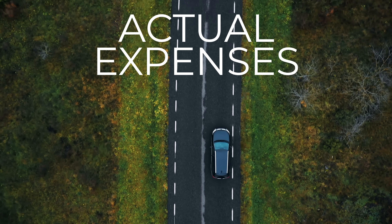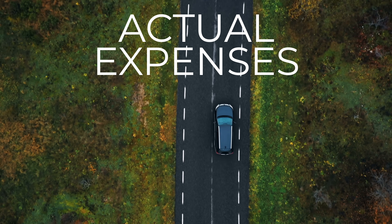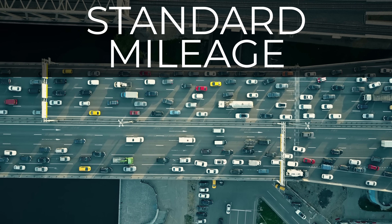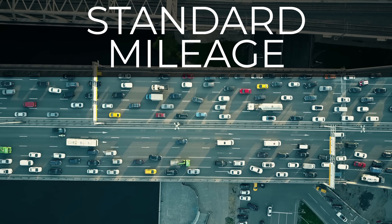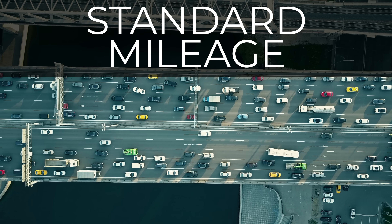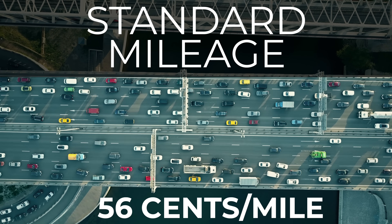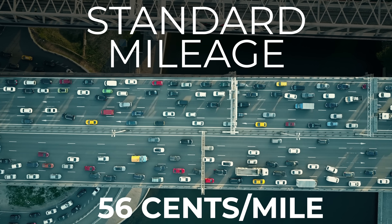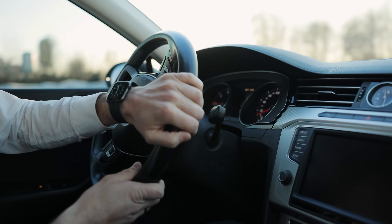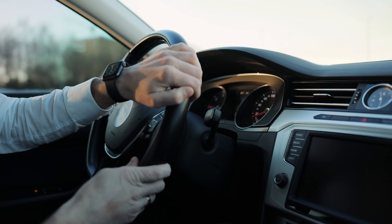The actual expenses method requires you to add up all the money you spent in the operation of your vehicle, then multiply that by the percentage of the vehicle's business use. The standard mileage method is a much simpler way of calculating business use since it doesn't require you to track individual purchases and save receipts. Instead, you simply keep track of your business mileage and multiply that by the standard mileage rate, which in 2021 is 56 cents per mile — meaning every business mile traveled counts as a 56-cent expense to offset your business income.